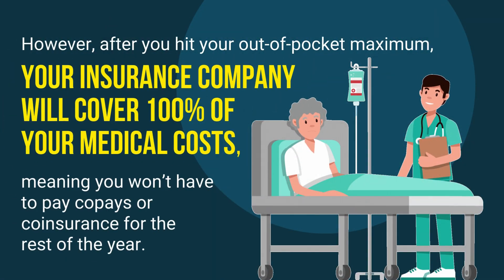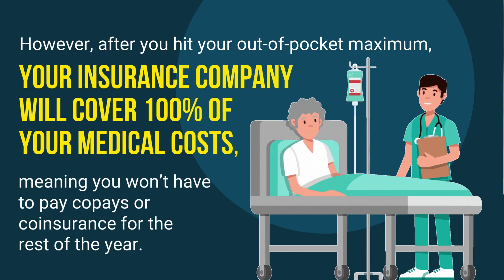However, after you hit your out-of-pocket maximum, your insurance company will cover 100% of your medical costs, meaning you won't have to pay co-pays or co-insurance for the rest of the year.